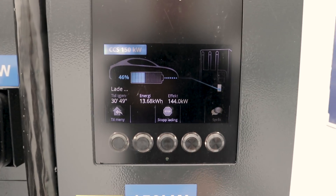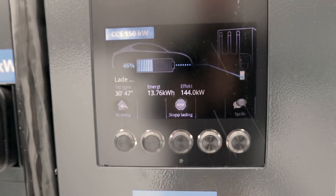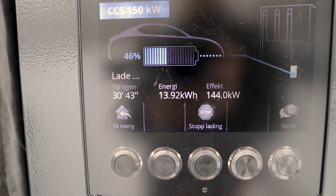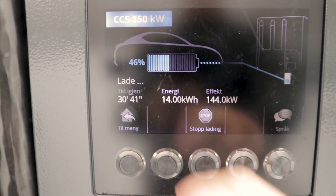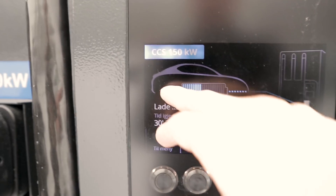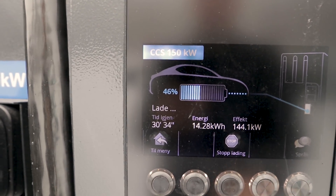So we are currently charging at 144 kilowatts. You can see the juice delivered to the car, and then we have 46 percent state of charge, and you also have your time to finish.